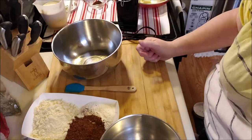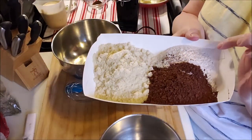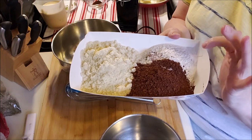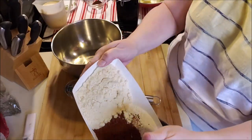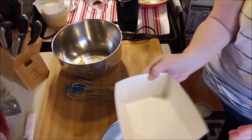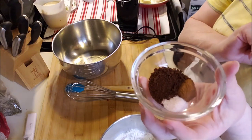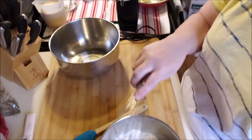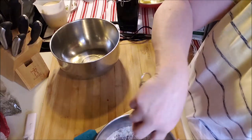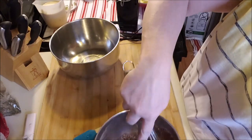First things first — in here I have almond flour, oat fiber (that is not oat flour, it's oat fiber which is zero carbs), and cocoa powder. These are our dry ingredients. We're also adding salt, cinnamon, and instant coffee. Anytime you use chocolate, instant coffee is fabulous. Just mix it all together with the whisk so it's combined evenly.